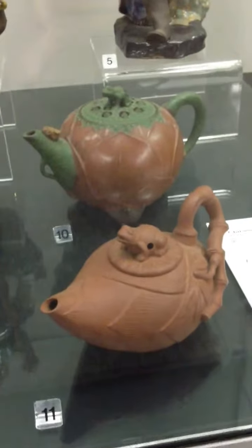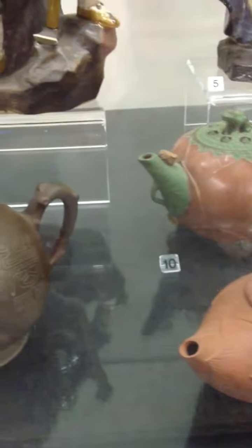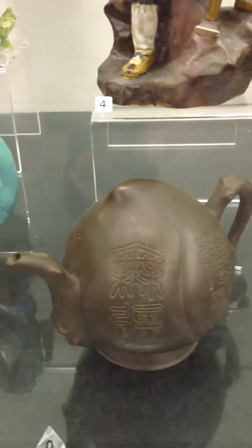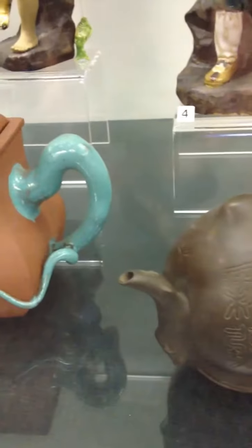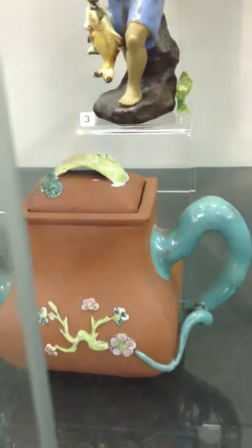Teapots. Let's get it nice and close. All these things are by unknown artists, varying in time between about 1900 and present.